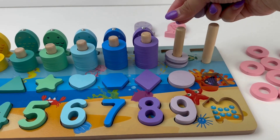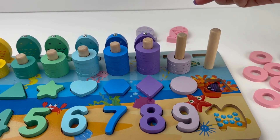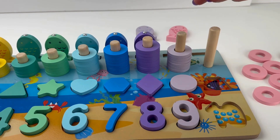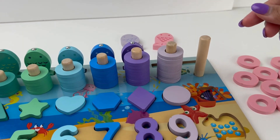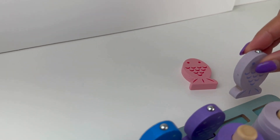One, two, three, four, five, six, seven, eight and nine. Hey, light purple fish, come join number nine.